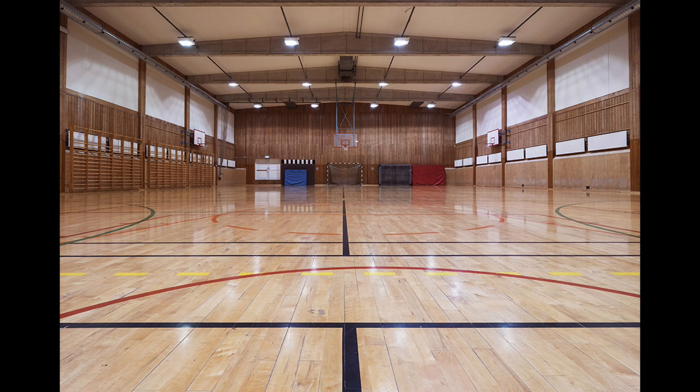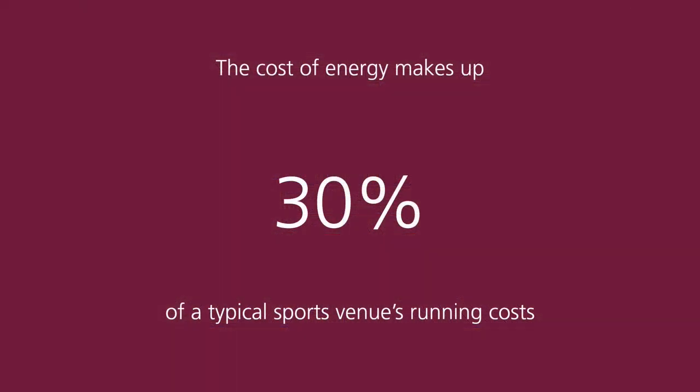Figures from the Carbon Trust suggest that for a typical size sports centre, energy accounts for 30% of a venue's running costs, second only to labour and higher than most other sectors.